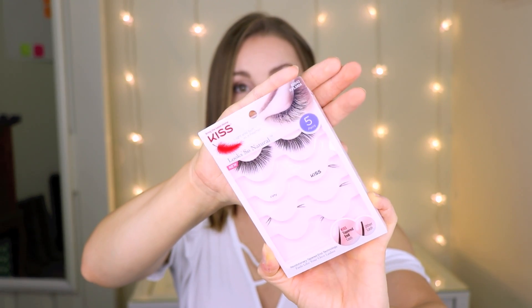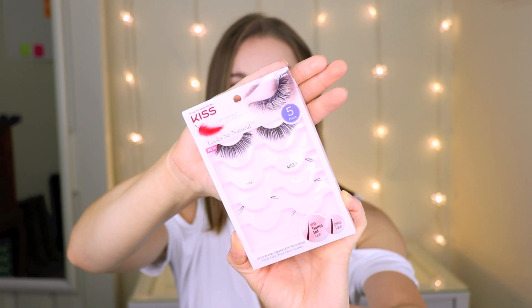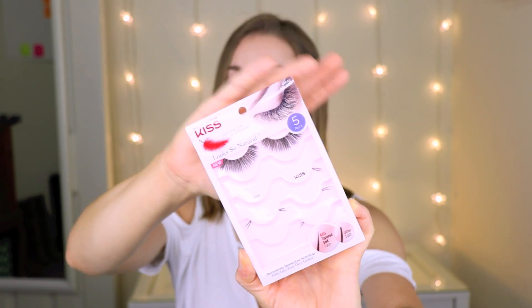The other product I've been living for is these false lashes by Kiss — the Look So Natural Flirty Lashes. These are like my go-to lashes. They make your lashes look so full and flirty. I do have to cut them down quite a bit to fit my eyes because my eyes aren't super big, but they just look really pretty dramatic and at the same time really good.